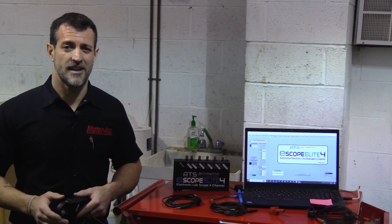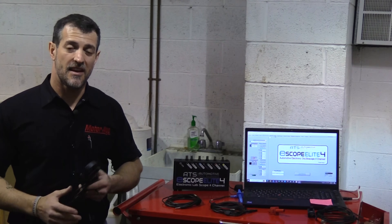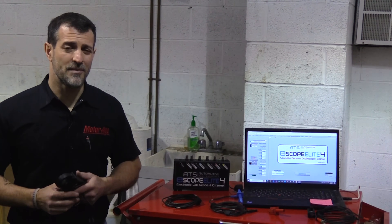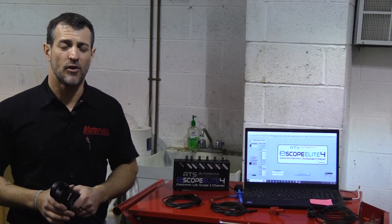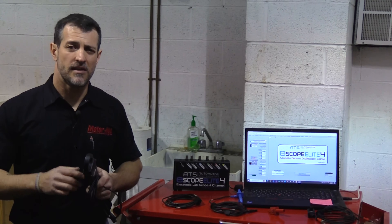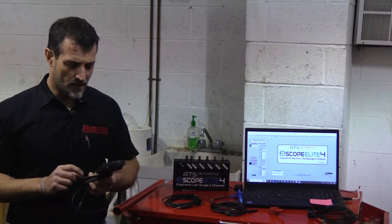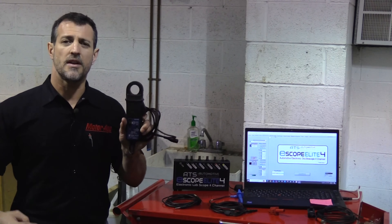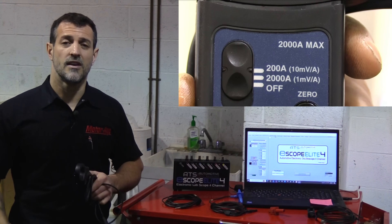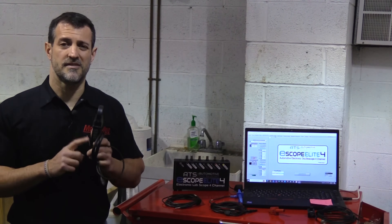Like most digital storage oscilloscopes of today, this Automotive Test Solutions eScope Elite 4 has provisions to accommodate an amp probe, meaning we can select the amp probe we are using and it will do the math for us and plot a trace or graph in amperage. However, I'm deliberately using an amp probe that was not designed to work with this scope — not to say that either doesn't work fine — I just mean the conversion of voltage output from the amp probe to actual amperage is not automatically available. On the probe it is documented that for every one amp of current flow that passes through these jaws, the probe is going to output 10 millivolts. So we have to keep that math in mind — 10 millivolts for every amp — when we evaluate our amperage on our digital storage oscilloscope.